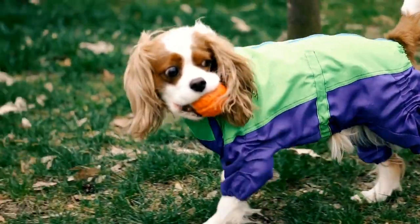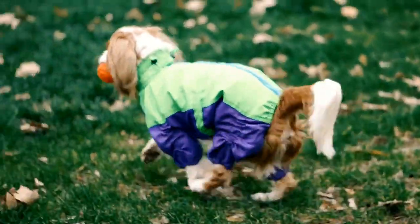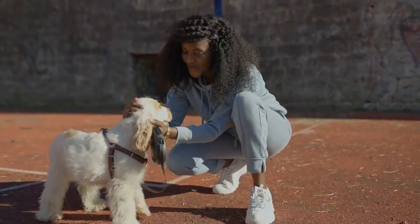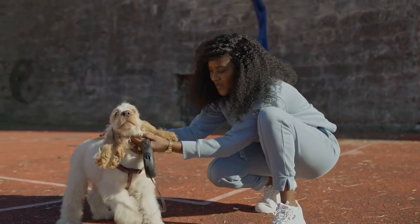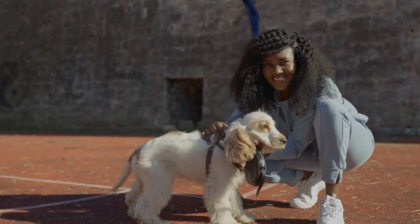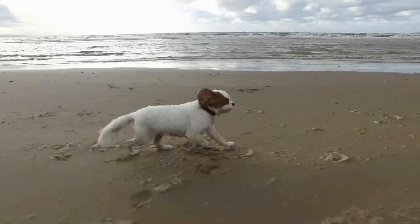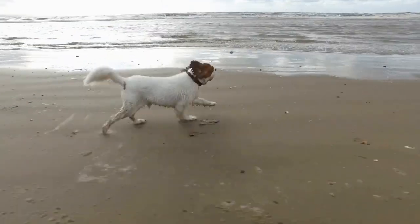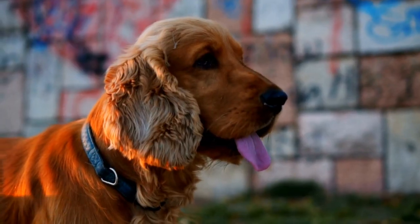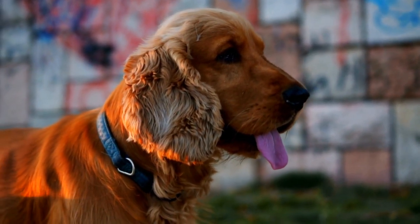Climate is another factor to consider when discussing shedding in Cavalier King Charles Spaniels. These dogs are susceptible to temperature extremes, and drastic changes in weather can trigger increased shedding. In colder months, they may develop a thicker coat, which can result in more shedding when the weather warms up. Similarly, in hot climates, Cavaliers may experience shedding as a way to regulate their body temperature.